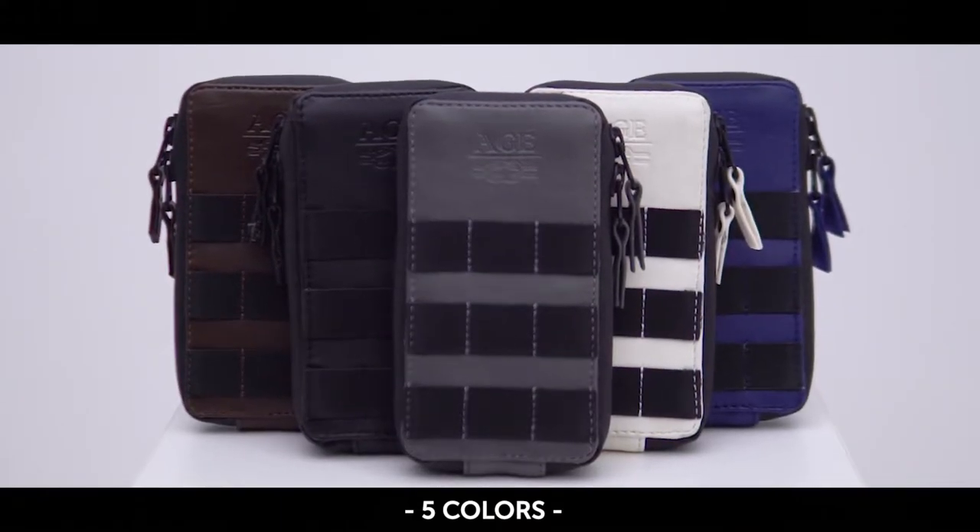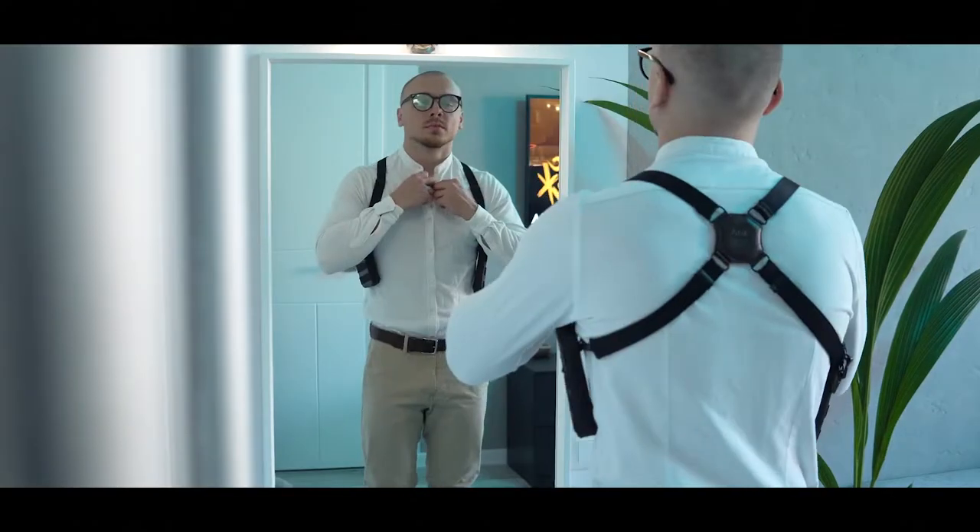PhonesterZette will be available in five colors. This color palette is chosen perfectly to be combined with any type of your outfit.